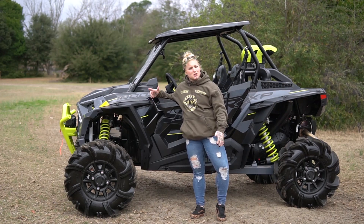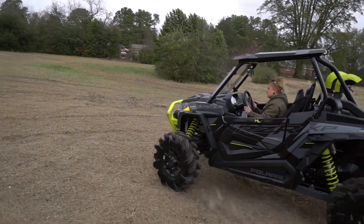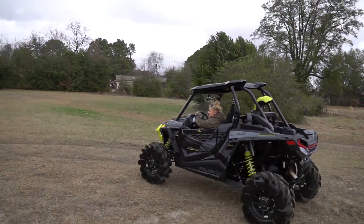Hey guys, we're here at Baker American Cycles with the new unit of the week. We are with the 2020 Polaris RZR XP-1000 High Lifter.